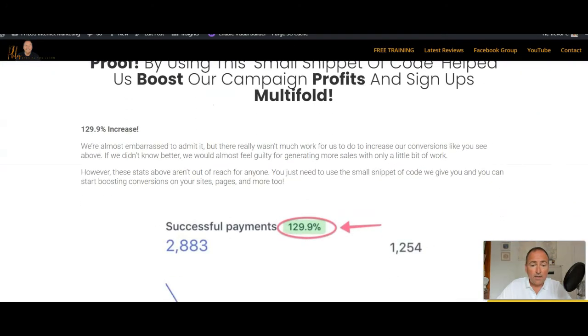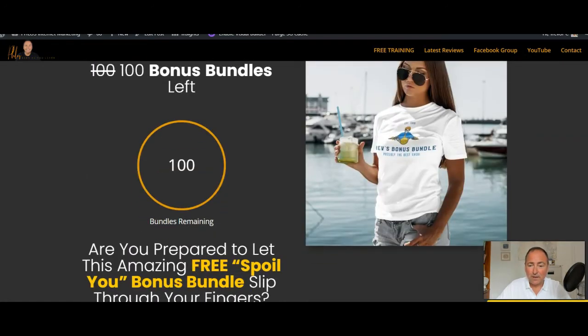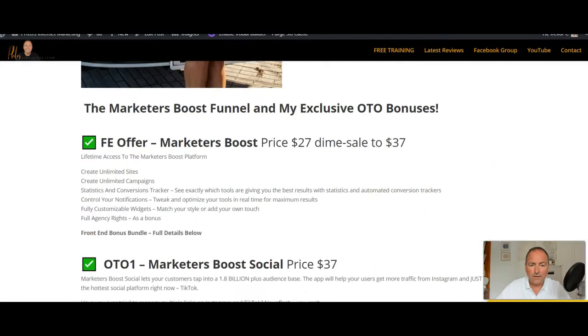They've got a 129% increase in their successful payments using this system. Here is my bonus bundle. At the time of me doing this there are 100 bonus bundles left, because it doesn't go live until 3pm EST. The front end is $27, going on a dime sale up to $37, so the sooner you get it the better. That allows you to create unlimited sites, unlimited campaigns, statistics and conversions tracker, control your notifications, fully customizable widgets, and full agency rights as a bonus.